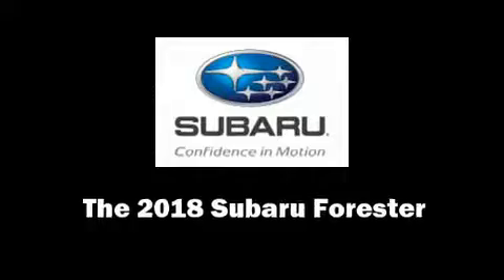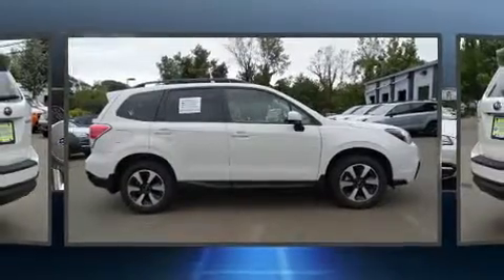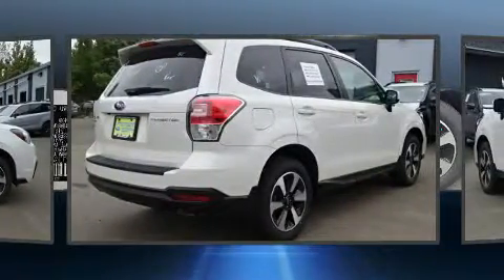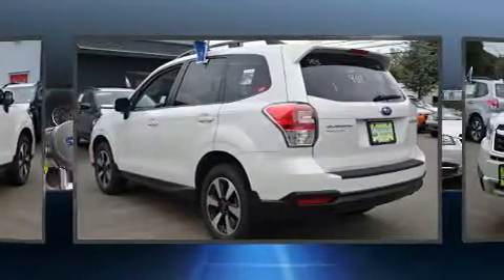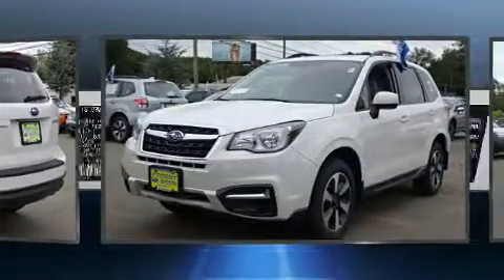Come test drive this 2018 Subaru Forester. Under the hood you'll find a four-cylinder engine with more than 170 horsepower, and for added security, dynamic stability control supplements the drivetrain.